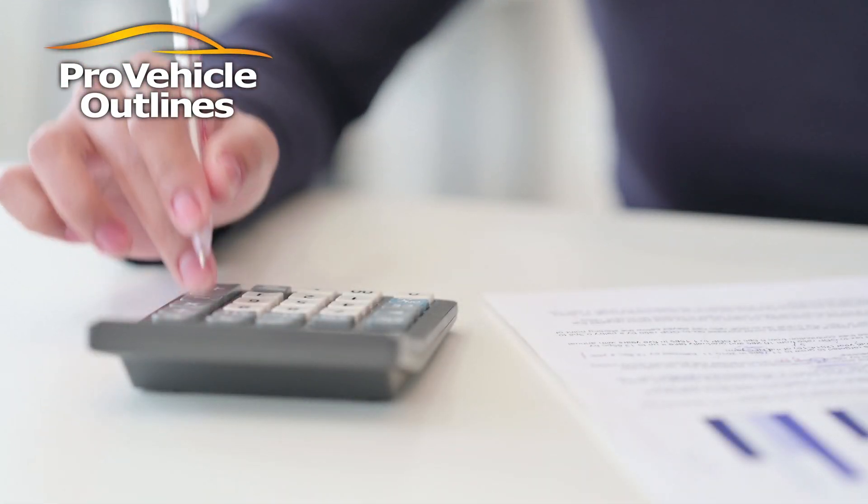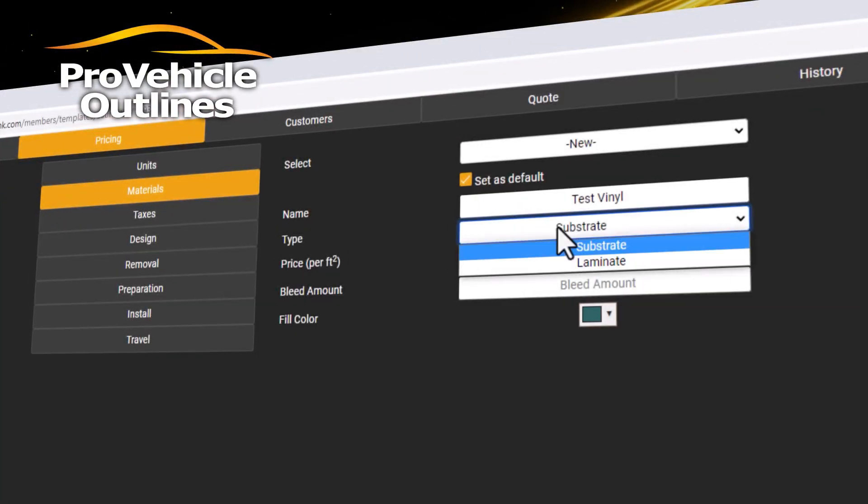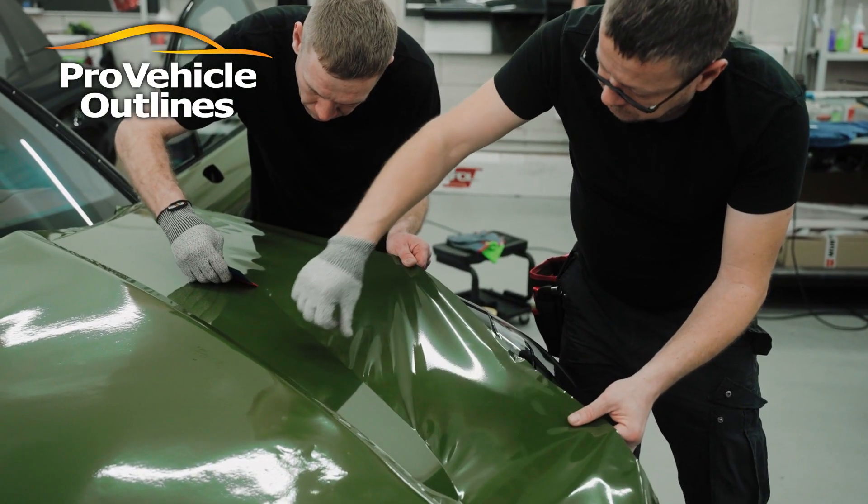No more guesswork or wasting time with manual calculations. Wrap Up gives you fast, accurate cost estimates, letting you focus on what you do best: creating stunning vehicle wraps.